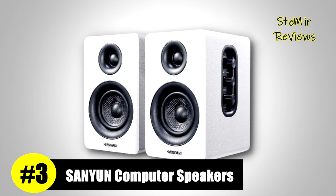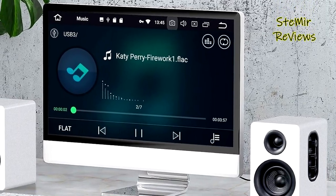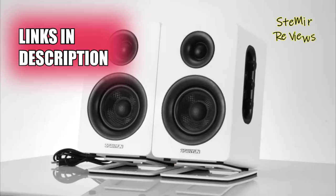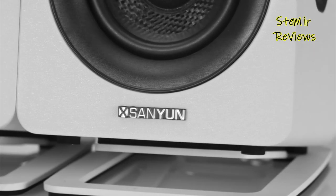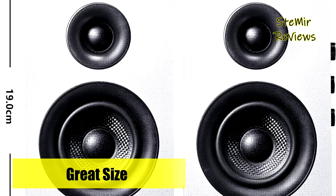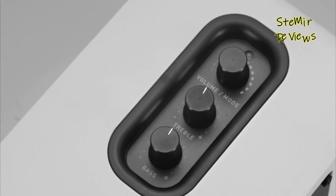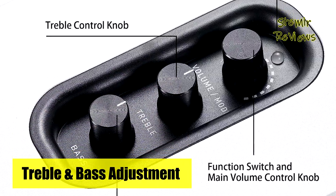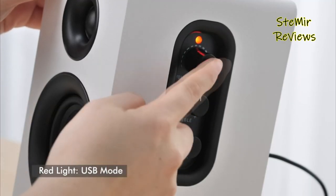Sanyun proudly claims the distinguished third position on our prestigious list with its exceptional computer speakers. These small bookshelf speakers offer hi-fi sound quality, incorporating a standard bookshelf speaker system design known as a direct/reflective speaker system. This design allows for flexible placement options, enabling the creation of a rich stereo experience and powerful sound pressure. The speakers boast an elegant and fashionable appearance, with proprietary carbon fiber material and multi-layer voice coil technology contributing to excellent sound performance, characterized by warm and thick medium frequencies, deep and powerful low frequencies, and clear and bright high frequencies.